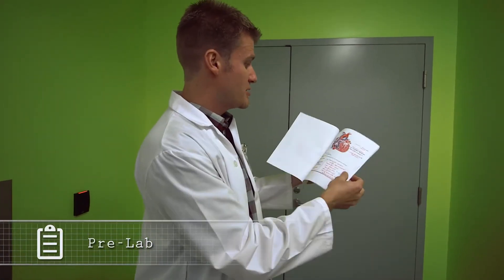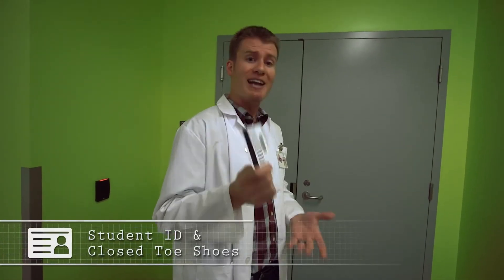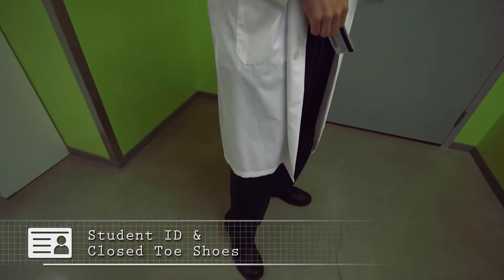Oh, there you are — you're just in time for lab, let's go! Before we go, I need to check your pre-lab. You won't be admitted into the lab unless it's complete, so make sure you use any resources and materials you need. I'm also going to need to see your student ID, and I need you to be wearing close-toed shoes. It's really important that you're on time — students that are late may not be admitted. Remember, no food, drinks, or cell phones are permitted in the lab at any time.